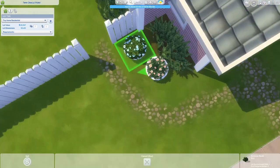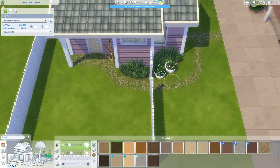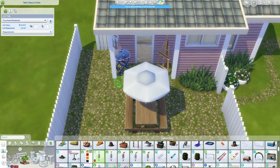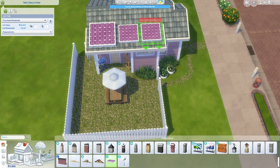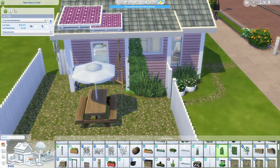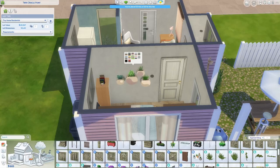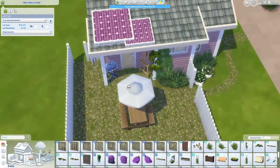Now you can kind of see what I was talking about with the side yard - I've shaped it out with a fence. I end up putting a little bit of landscaping back here, possibly a grill, the easel, and a picnic table. I also added that wind chime, which I always forget about and I think is so cute - it makes little sounds and has an animation in game. And the bird feeder - if you place it and have your sim fill it with bird seed, there is a little animation where birds will come and sit on it and get some food. It's really really cute.